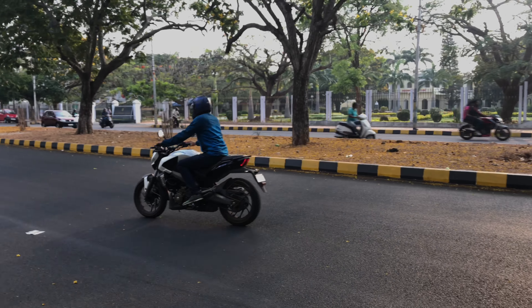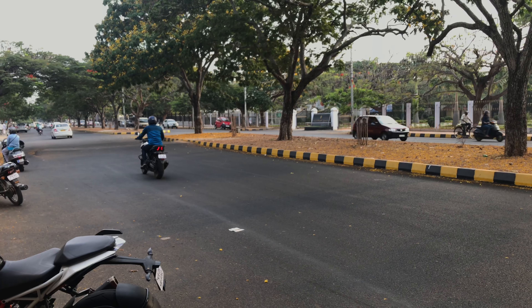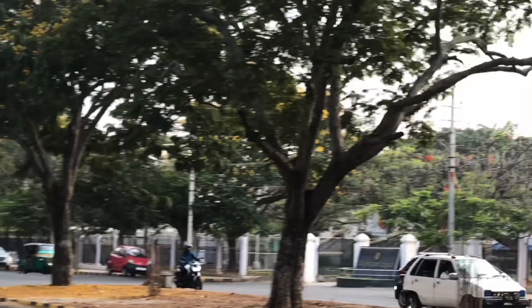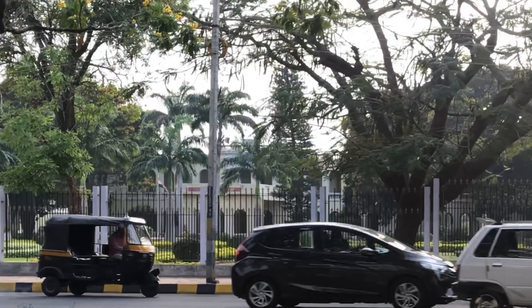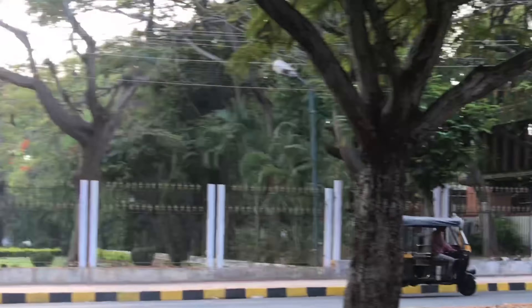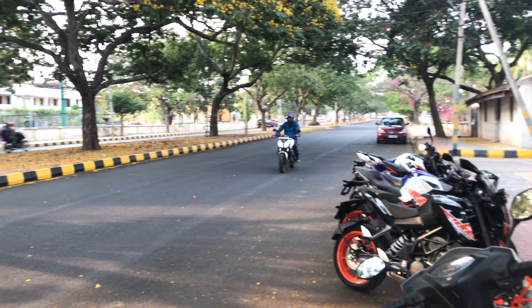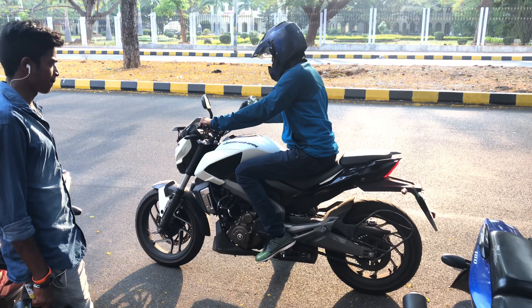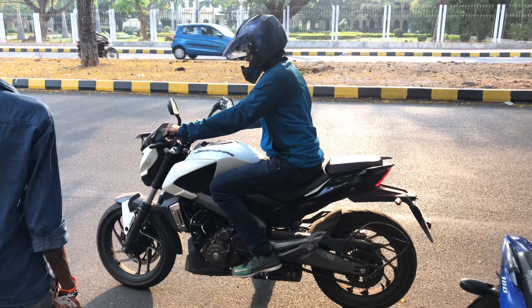Now it's time to ride this bike. Let's have a ride on this beautiful beast. First, let's have a look at the instrument cluster. You will get a lot of information including time, trip meter, odometer, and so on. However, a gear position indicator is missing.